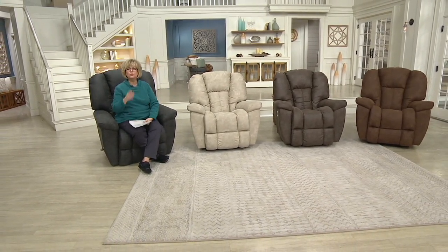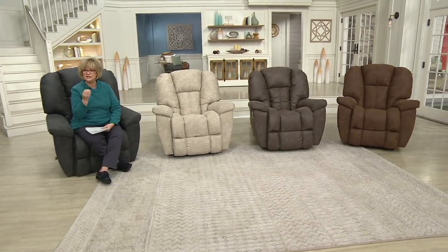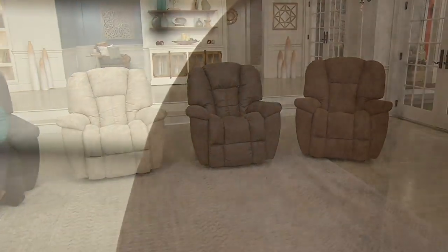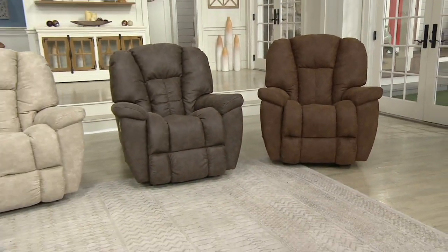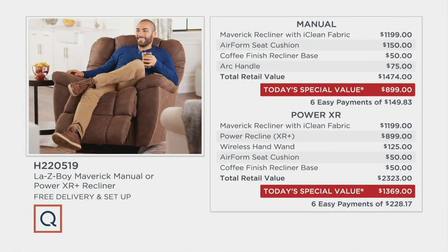On the very end is that gorgeous Whiskey color — it's like a saddle brown, but deeper than a tan, more of a chestnut. It has a little more of that bronze look than the Mink, which is truly a chocolate brown. Alright, so here comes the value on your screen, which is pretty amazing.